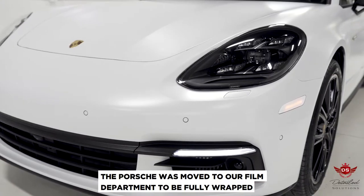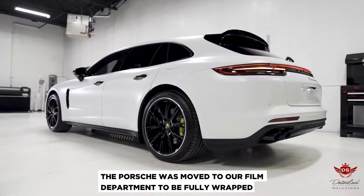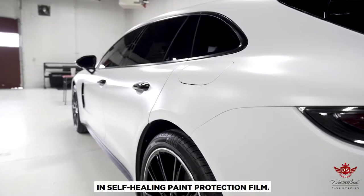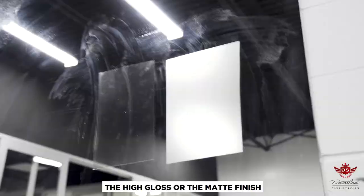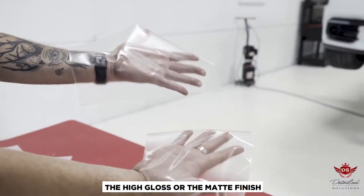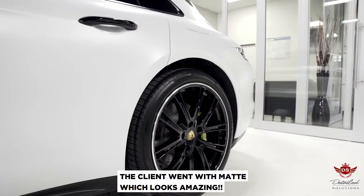The Porsche was moved to our film department to be fully wrapped in self-healing paint protection film. With paint protection film, you have two choices: the high gloss or the matte finish. The client went with matte, which looks amazing.